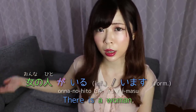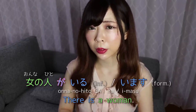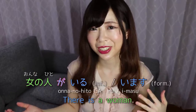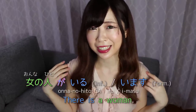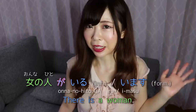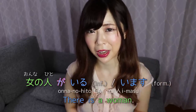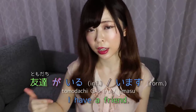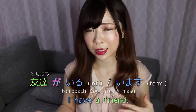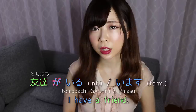So you can't say neko ga aru to mean 'there is a cat' — it's wrong because cats are living things. You want to say neko ga iru. Formally: neko ga imasu. This applies to humans too — if you want to say 'there is a woman,' say onna no hito ga iru. By the way, don't say onna instead of onna no hito, because onna sounds like a rude word and implies something very different.